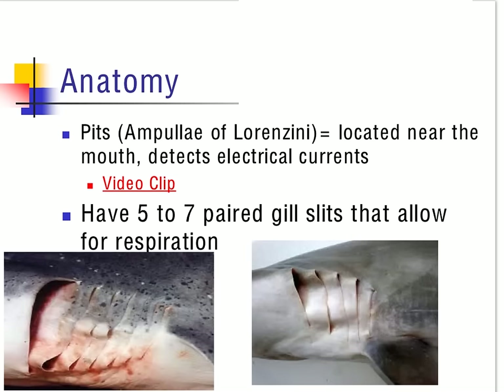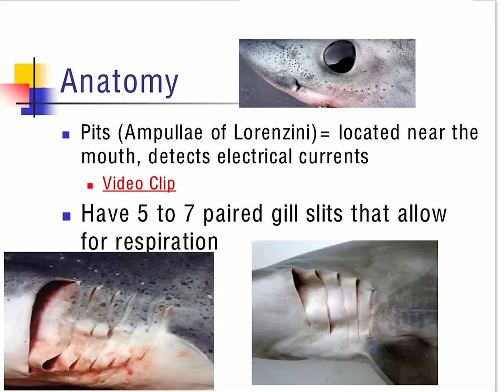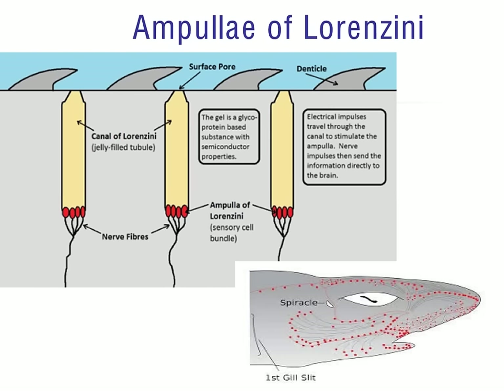Sharks use pits called ampullae of Lorenzini located on the snout. These little dots pick up electrical currents in the water that are sent out by other organisms, sometimes in distress. Sharks also have about five to seven gill slits — this particular shark has five, while another has seven; some sharks out there have six gill slits. The surface of the skin of a shark has pores that enter into a canal filled with gel. The gel-filled canal then ends at nerve fibers that send information to the brain of the shark to detect the areas around them.